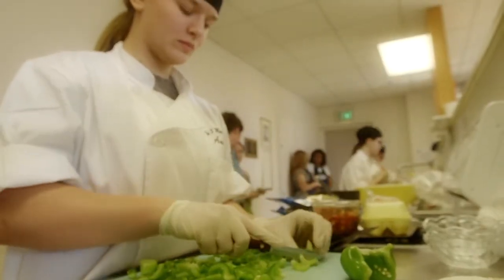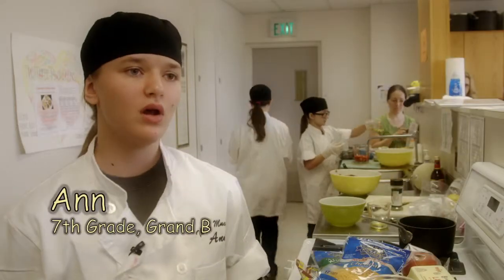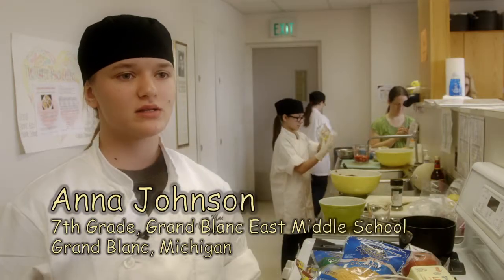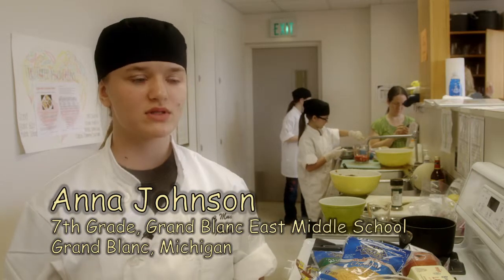We have a lot of ingredients that are locally grown: our eggs, our peppers and red peppers, all the beans in our three bean salad, and the strawberries in our fruit salad.